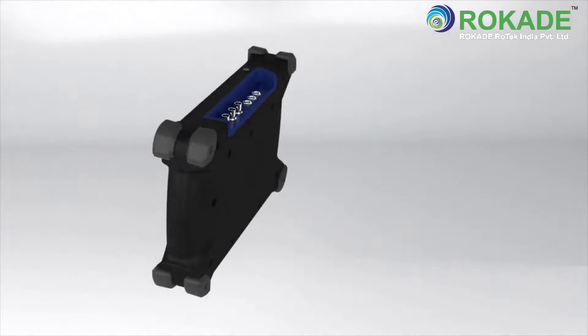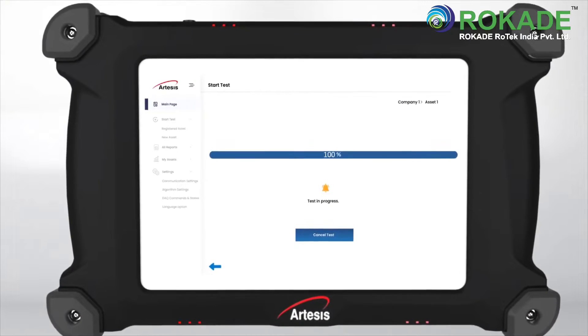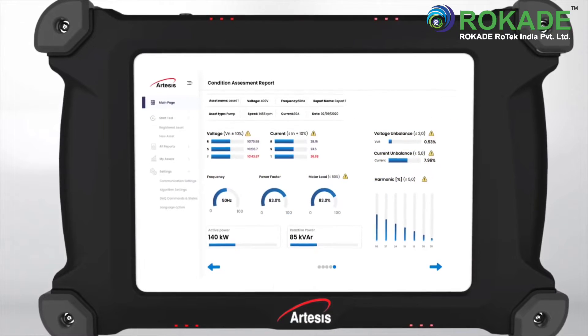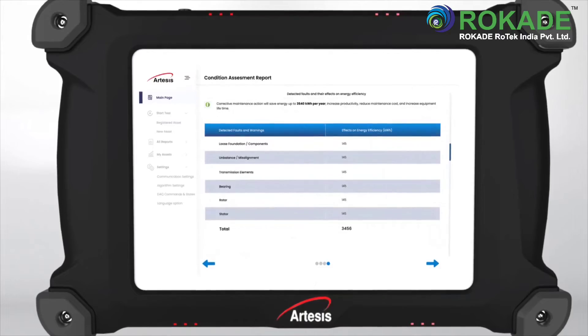AMT Pro is a portable rotating equipment test system that solves these issues by automatically generating a condition assessment report indicating existing faults, recommended maintenance actions, time-to-failure, and energy efficiency information.